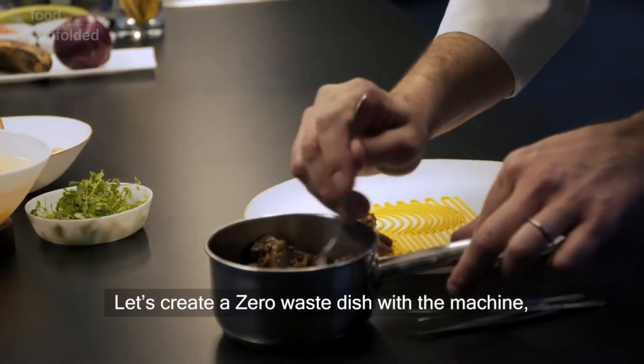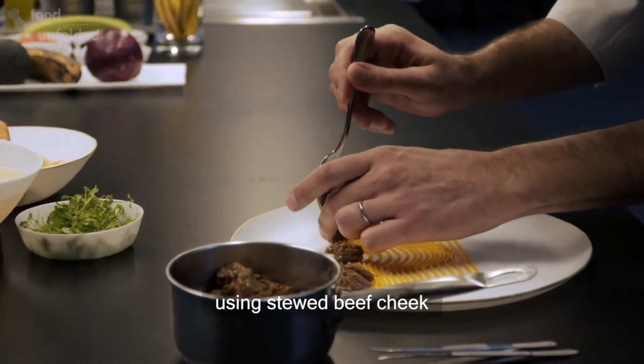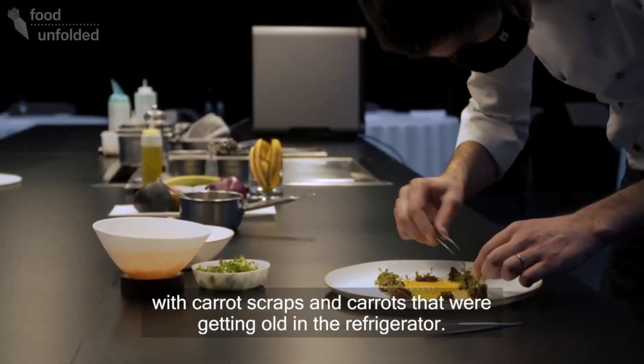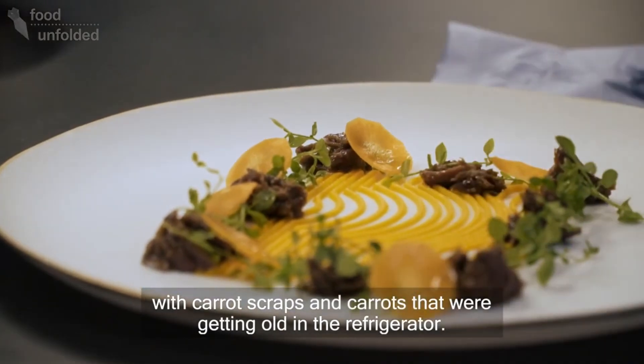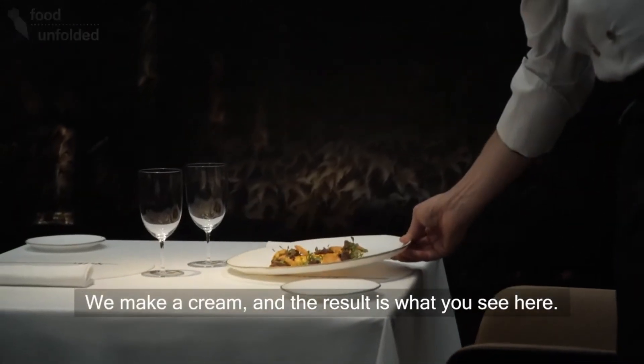Vamos a hacer un plato de aprovechamiento con la máquina y lleva las carrilleras, unas carrilleras guisadas, con los restos de zanahoria o con zanahoria que se estaba quedando vieja en la nevera. Hacemos una crema y el resultado es el que veréis.